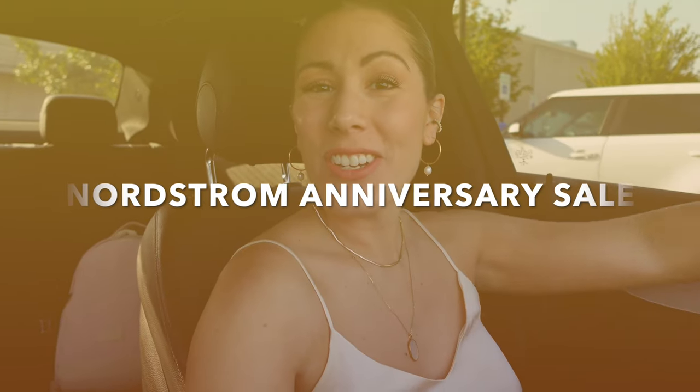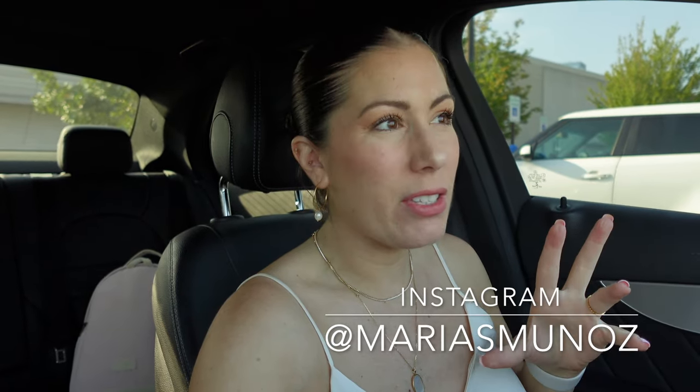It is Nordstrom Anniversary Sale time! I'm here at my local Nordstrom's to check out the items on my wish list — see the material and the fit. There were a lot of things last year I came in to try on and I'm glad I did, because I would have definitely gotten the wrong size online. I'm going to take you along during this little RSVP event before they actually open, so it should be fun and less crowded.